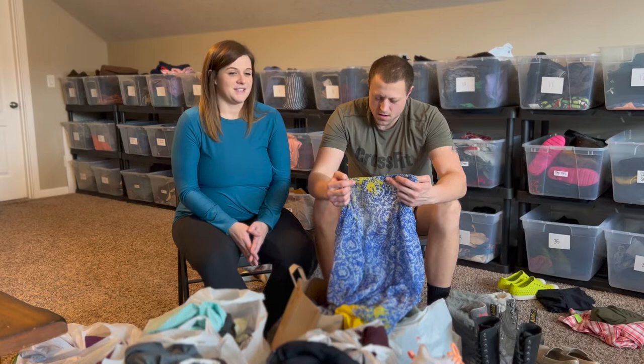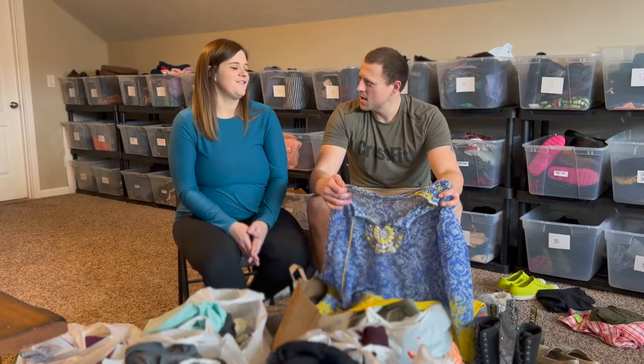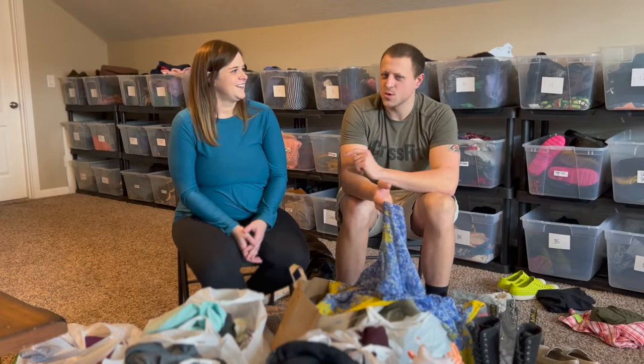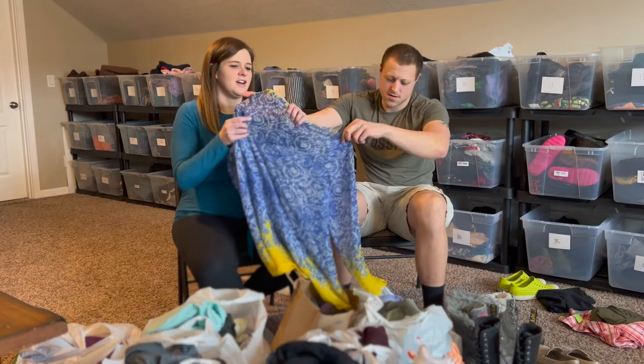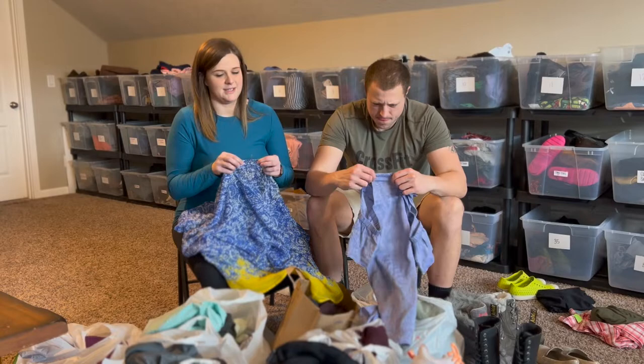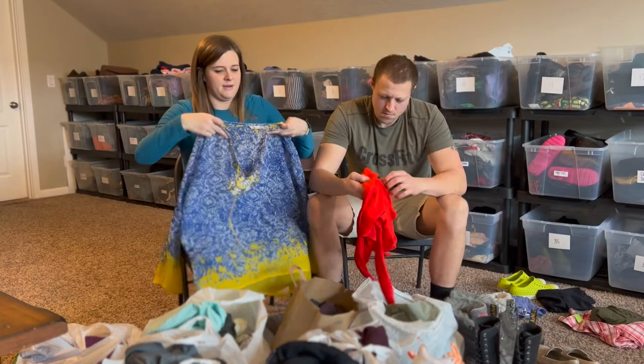At this thrift store we found a ton of Soft Surroundings. At first I kind of glanced over it, but at one point I asked if Soft Surroundings was a good brand. I found some after that — it's one of those things where now I know and I would grab it. A lot of it must have been from the same person because a lot of it is in 1X, which I was excited about because plus sizes sell really well.